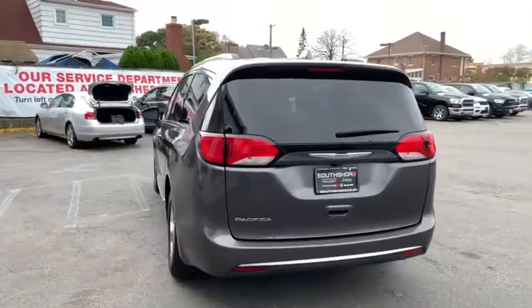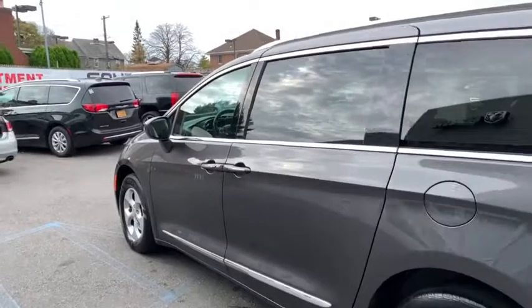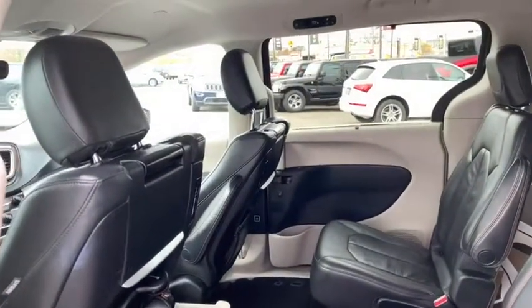Backup camera, keyless entry, power passenger seat, steering wheel audio controls, remote engine start, anti-lock braking system, power liftgate, traction control, stability control, dual airbags, leather-wrapped steering wheel, Bluetooth.